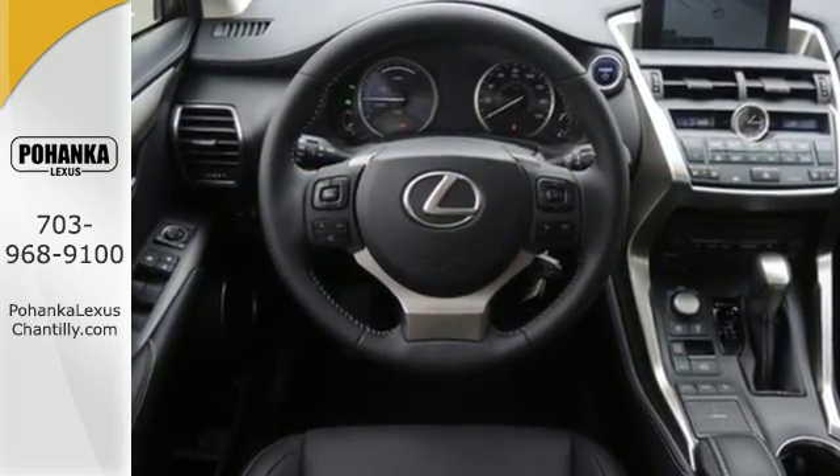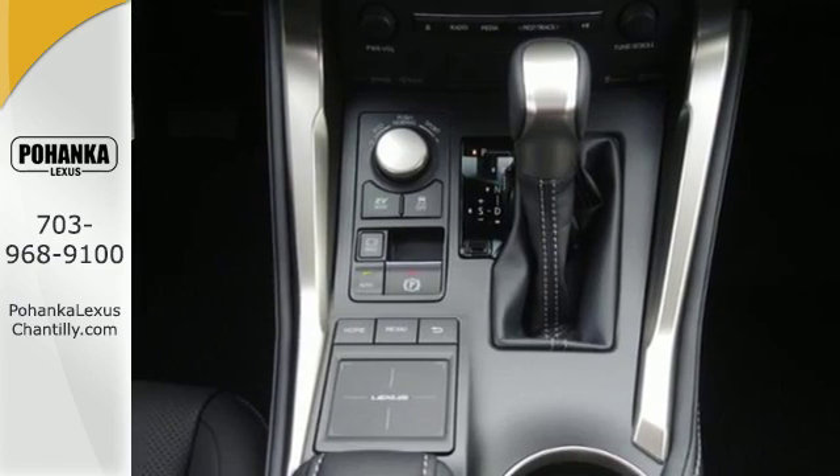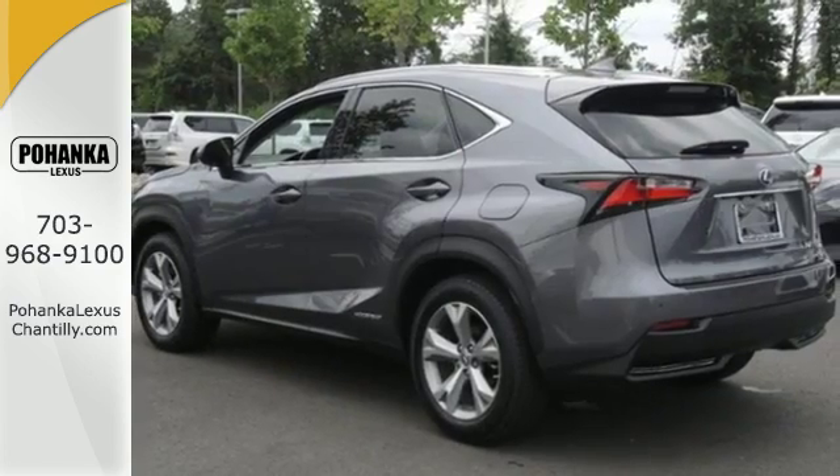Smart access with push-button start, dual-zone climate control, and drive mode select give you convenience and personalization.